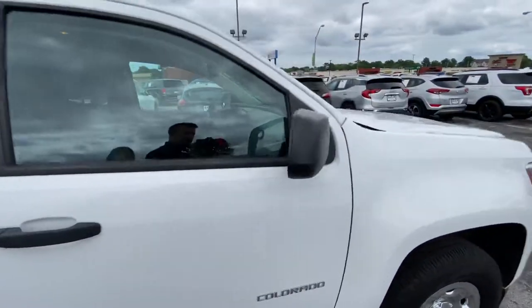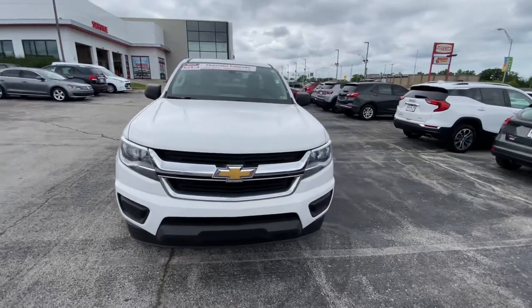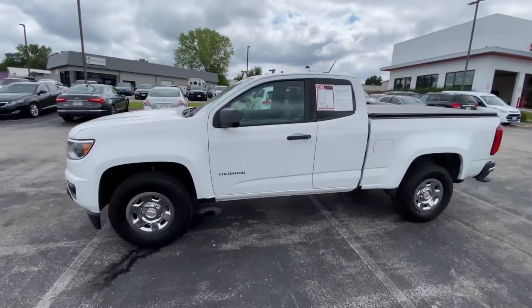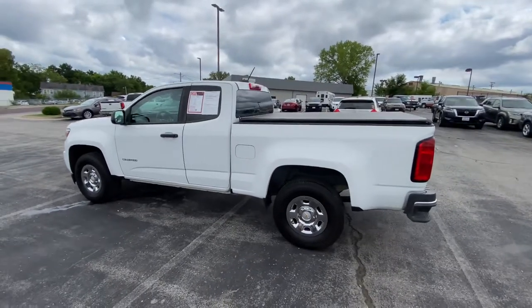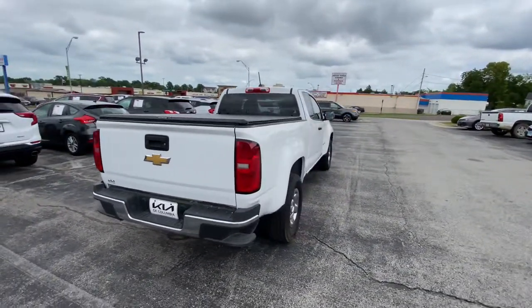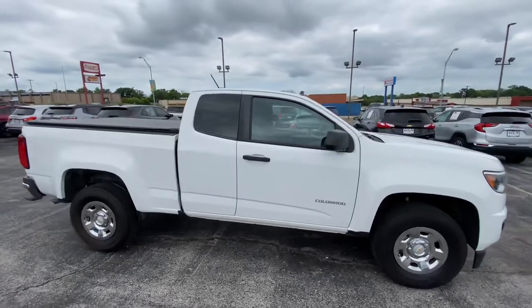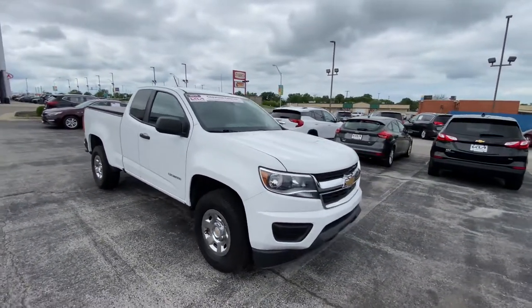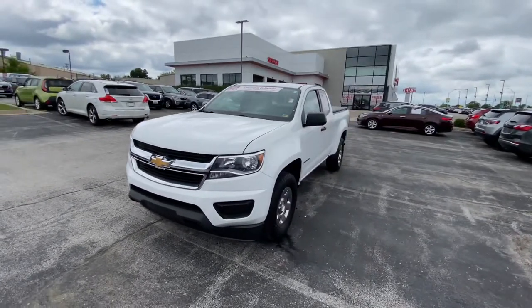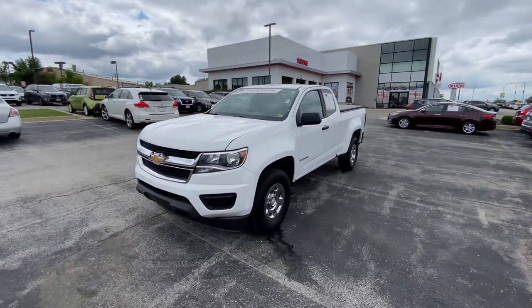And we're done — thanks again for your time today everybody. Make sure you like and share this video with your friends and family. Leave a comment if you have any compliments, questions, or corrections about the information provided, or something you know about this Chevy Colorado work truck that can help everyone else. Don't forget to subscribe and hit the notification bell to stay up to date. This Chevy Colorado is available for purchase — we work with people nationwide. Head over to kiaofcolumbia.com; the vehicle link is in the description below. This is Matt Croissant over at Kia of Columbia, Missouri — hope you're having a wonderful day.